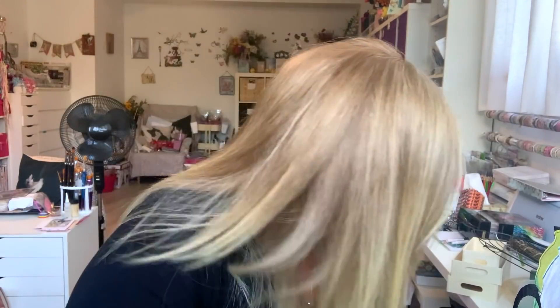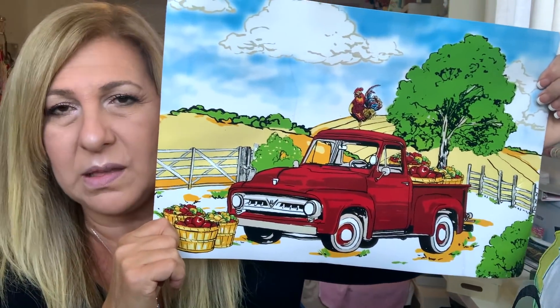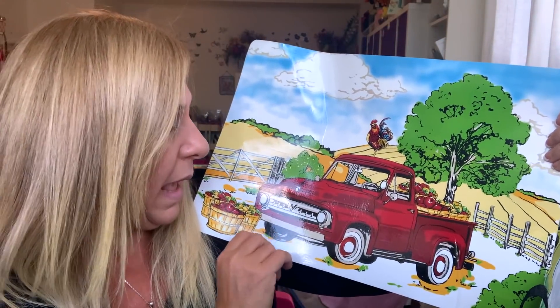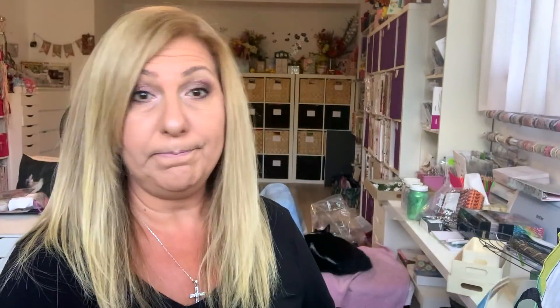Now I have Christmas stuff. The first thing I found was this mat — I got two of them. This is actually more fall because it has apples — bushels of apples. I love it, so I got two. I'm not sure what I'm doing with them, but it had the red truck on it so it had to come home with me.